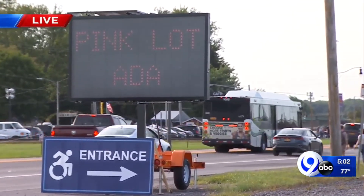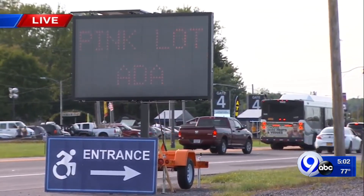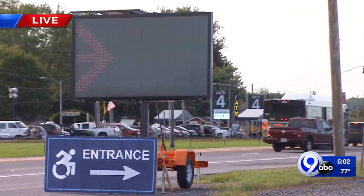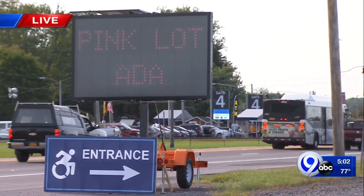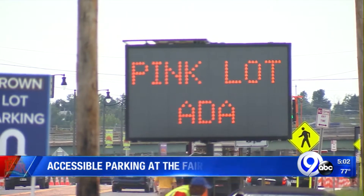The arrow is back up now. It is directing people to the pink lot. As we reported, there's been several changes to parking this year. The gate 10 drop-off was one of them. Right now, the pink lot is the primary location for accessible parking for those with handicapped stickers.